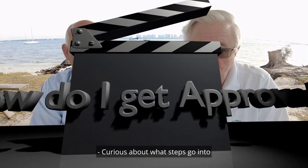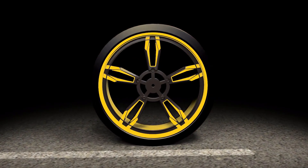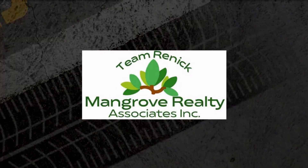Curious about what steps go into getting approved for a mortgage? Hi everyone, welcome to another Two Minutes with Mike. My name is Mike Renick, I am your host for this video. My guest today is Don Bartolomici.